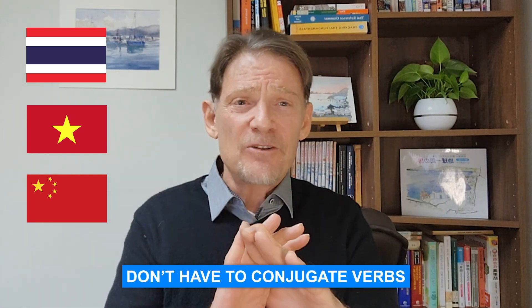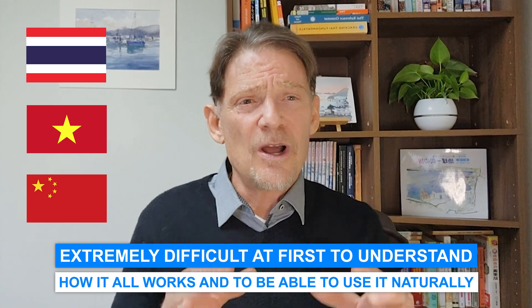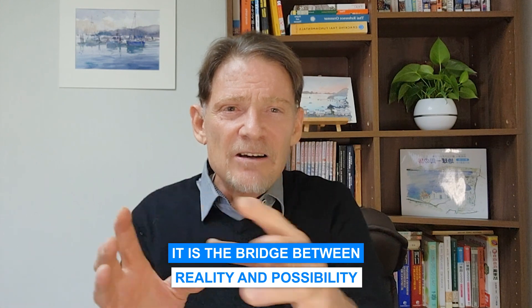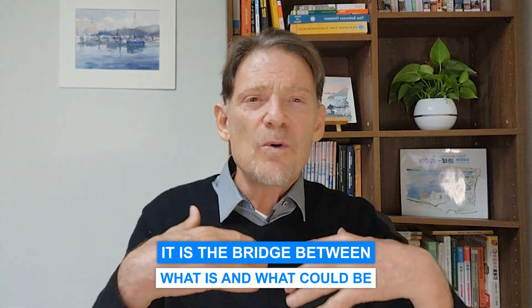I know that for those who have never studied or spoken one of these languages — especially those with a background in Asian languages such as Thai, Vietnamese, Chinese, and other languages where you don't have to conjugate verbs — it is extremely difficult at first to understand how it all works and to be able to use it naturally. But to me, that is also one of the most beautiful aspects of romance languages. It is the bridge between reality and possibility, between what is and what could be.